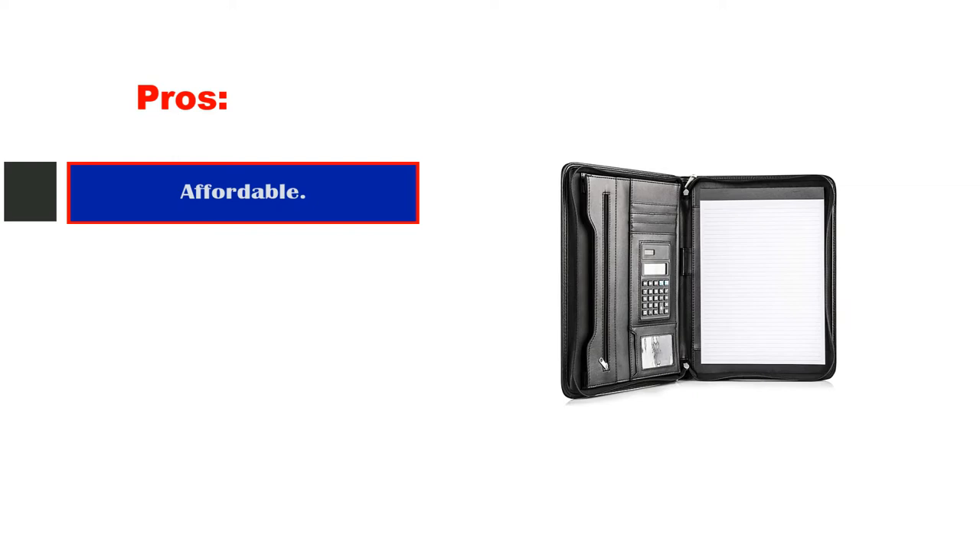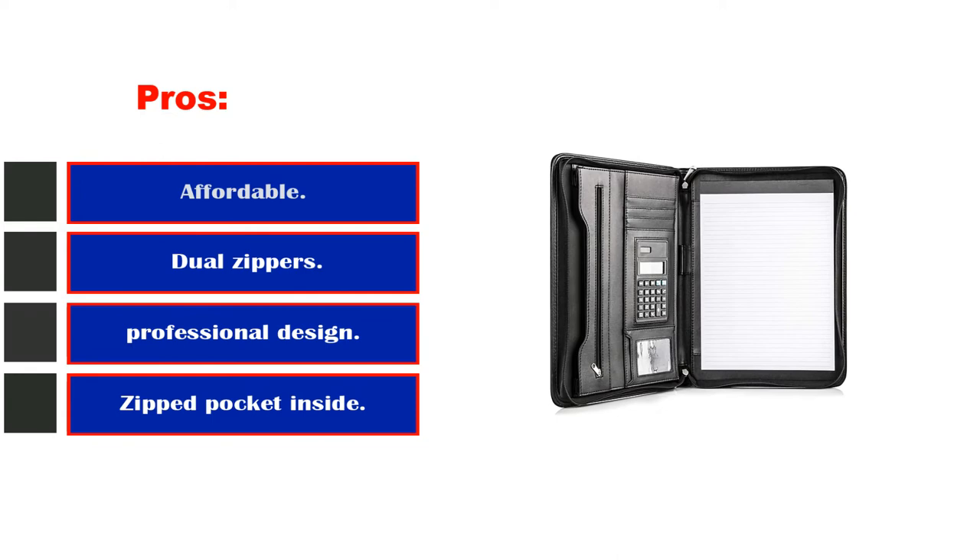Pros: affordable, dual zippers that are smooth, sleek professional design, zipped pocket inside. Cons: paper can.